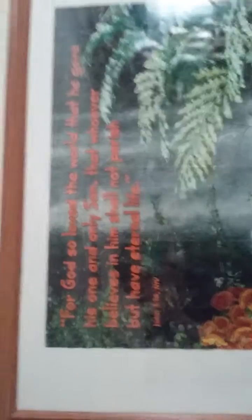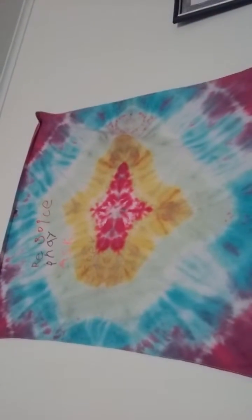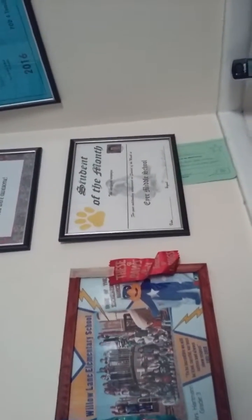I have Curious George — I know, don't laugh at me. My desk over there looks kind of messy. On the wall above my bed I have a verse — John 3:16 — I really like it. I got it at one of the carnivals I went to. And here I have all my achievements: my tie-dye, 'Rejoice, Pray and Seek,' my Willow Lane Elementary third grade student of the month, I think from sixth grade.